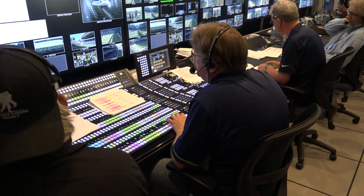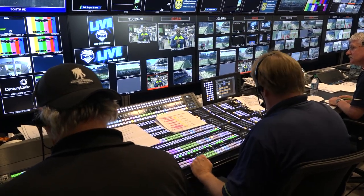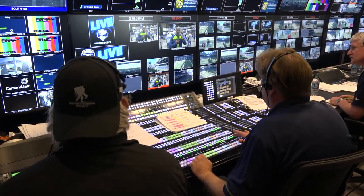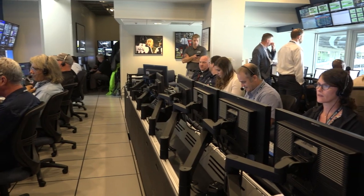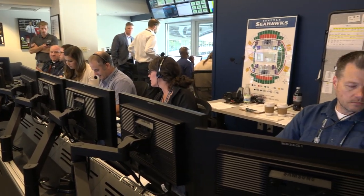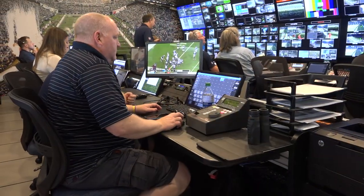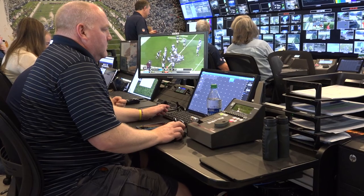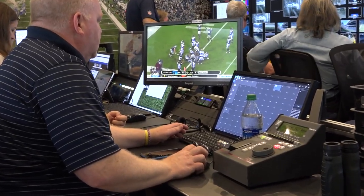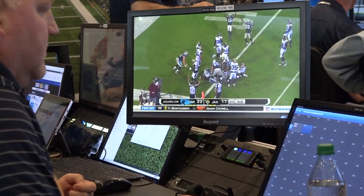Beside them is our main component, which is our switcher — the game day director and his associate director. On the back row we have our Chiron graphics operators, a couple miscellaneous stations, and then we have our red zone operator for staging of the external feeds that are coming in, so that we can take highlights from around the league and put them into the game presentation.